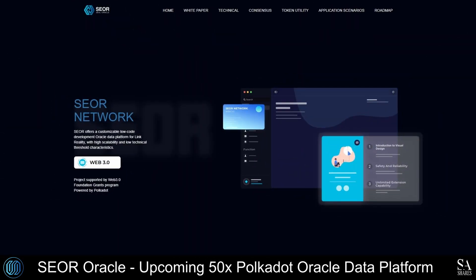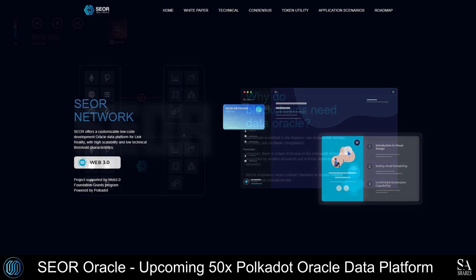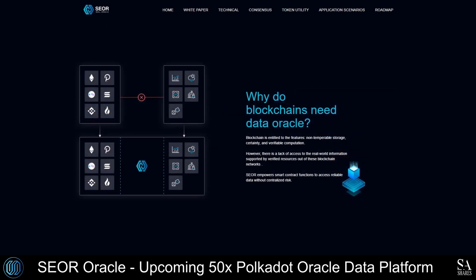SEAL Oracle is a decentralized network powered by Polkadot, which offers a data protocol platform that provides unified off-chain data for multiple blockchain systems. A variety of system-level capabilities are provided, enabling identity registration verification, data storage verification, system maintenance, and SEAL Oracle ecological governance, as well as data access, data query, data exchange, and data analysis.